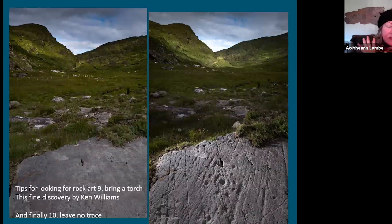A torch is great for highlighting rock art. Ken Williams takes amazing photographs and he discovered a beautiful panel down in Kerry looking right at the Ballaghbeama Pass — a very important pass east–west through the Iveragh Peninsula. The sighting of the rock and the viewpoints from it pertains to the meaning or purpose of rock art. Using clever lighting he highlighted a really beautifully elaborate example of rock art showing great detail.